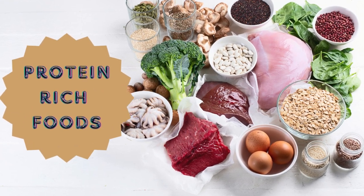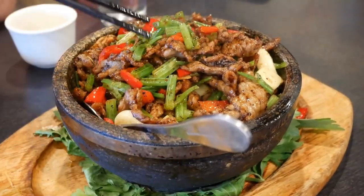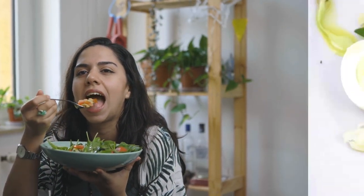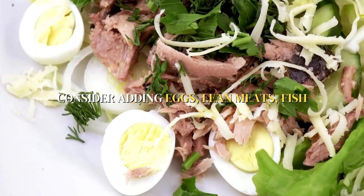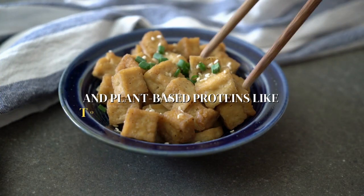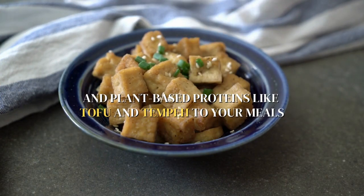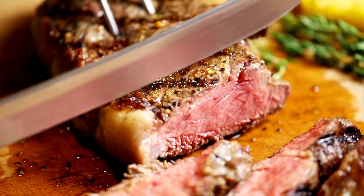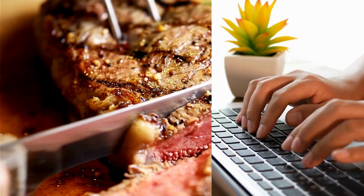Next, let's talk about protein-rich foods. Protein helps you feel full and satisfied, reducing the likelihood of overeating. Consider adding eggs, lean meats, fish, and plant-based proteins like tofu and tempeh to your meals. How do you incorporate protein into your diet? Do you have a favorite protein-packed recipe? Let us know below.